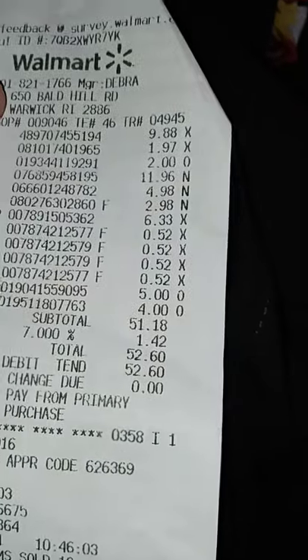So that's what I picked up. I also got a 24-pack of water that's not on this receipt — I purchased it separately because I forgot it was under the cart, it was about $3.50. The Walmart total came to $52.60.